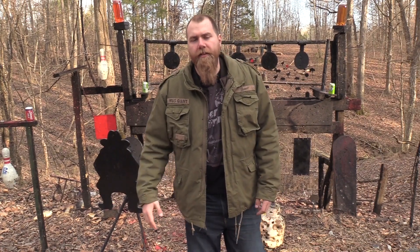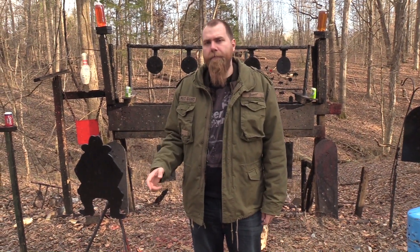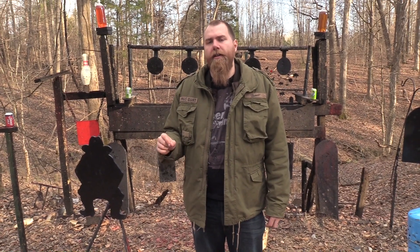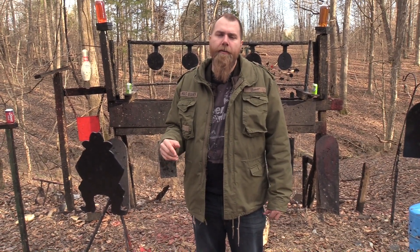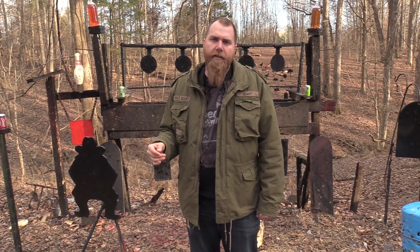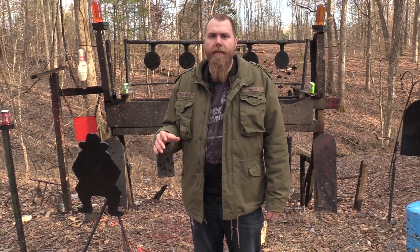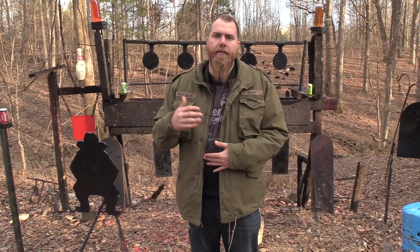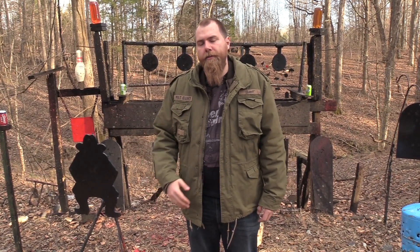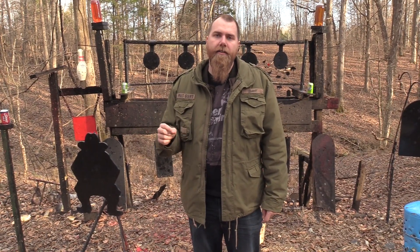I wanted to let you guys know about our friends over at SDI — the Sonoran Desert Institute. They are a fully accredited online distance learning program where you can be certified in gunsmithing and also get an associate's degree in firearms technology. They do a lot of work with veterans, accept the GI Bill, and have hands-on experience even though it's a distance learning program. Find them at sdi.edu.